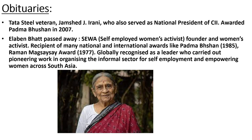Next obituary: Ilaben Bhat has passed away. She was the founder of SEWA, whose full form is Self Employed Women's Association. She has been the recipient of many national and international awards, including the Padma Bhushan in 1985 and the Ramon Magsaysay Award in 1977. She was a globally recognized leader who did significant work in organizing the informal sector and promoting women's empowerment in South Asia.